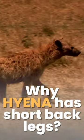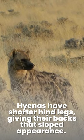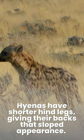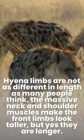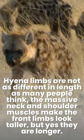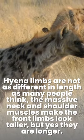Why hyenas have short back legs. Hyenas have shorter hind legs, giving their backs that sloped appearance. Hyena limbs are not as different in length as many people think. The massive neck and shoulder muscles make the front limbs look taller, but yes, they are longer.